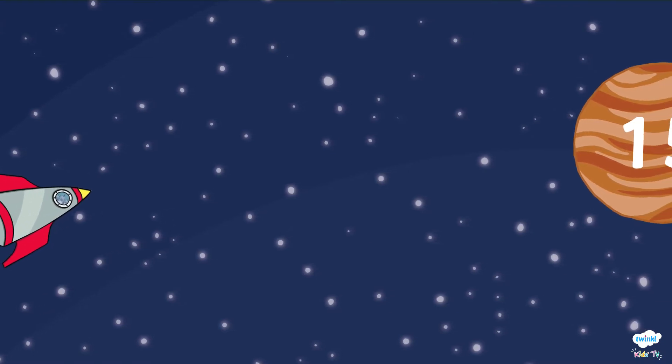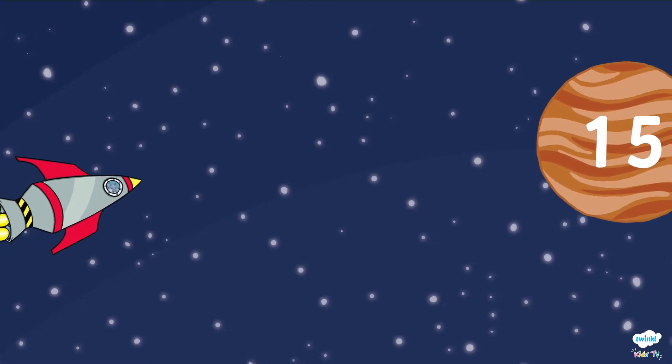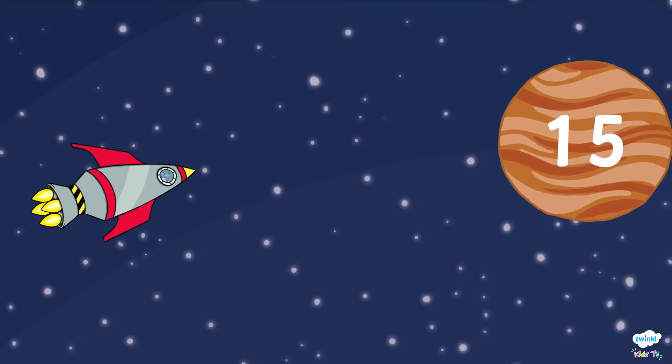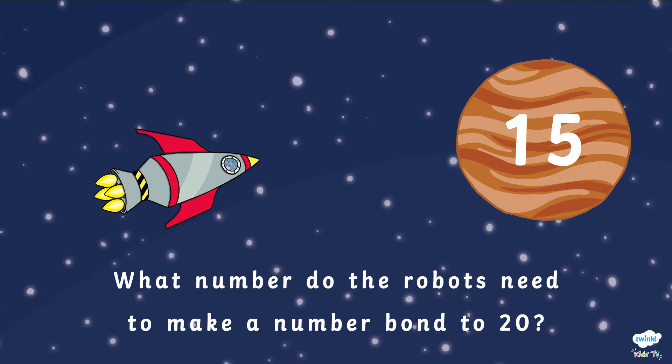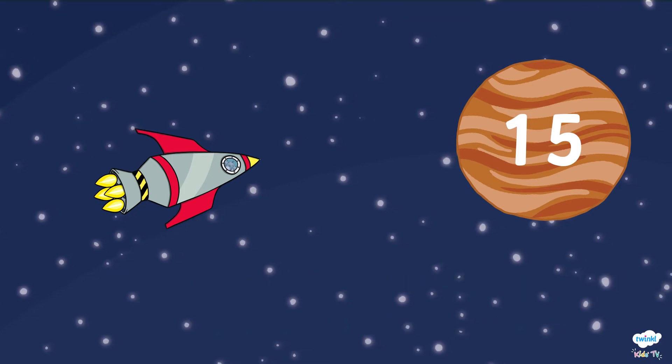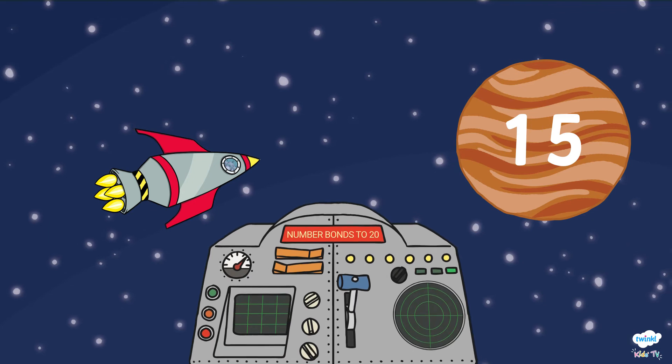Can you see them flying through space now? Oh no! They're about to crash into Jupiter! What number do the robots need to make a number bond to 20 to move past Jupiter? We know that Jupiter has the number 15.